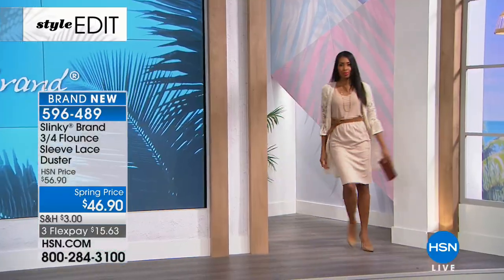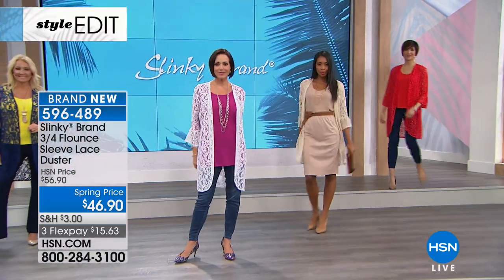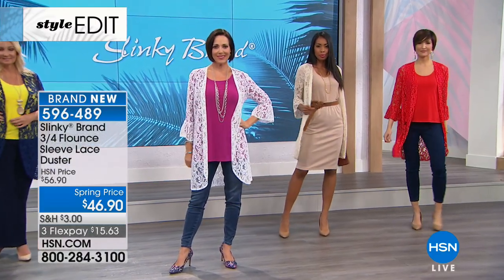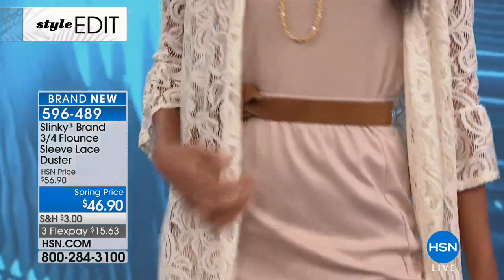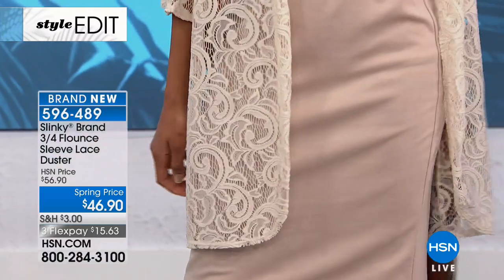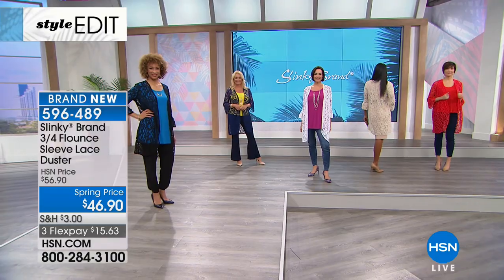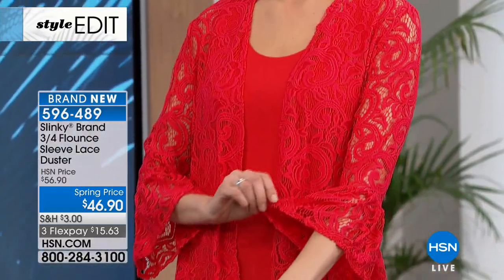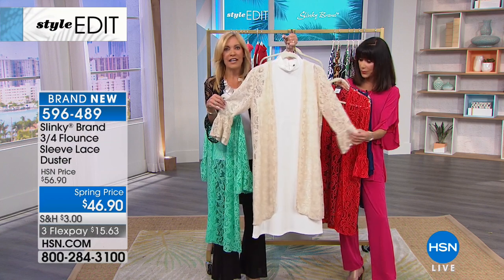I'm looking at that beautiful lace duster — wouldn't a mother of the bride be looking at those to go over a simple dress? She'd have a wonderful outfit for a special occasion. As a matter of fact, we just happen to have that simple, fabulous mock neck sleeveless dress coming up. That looks beautiful over the duster. How gorgeous! Great idea, Diane.